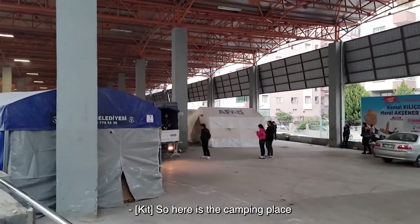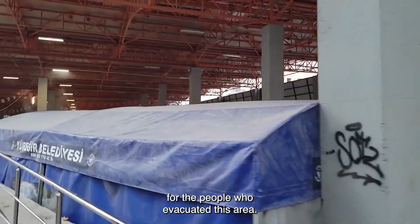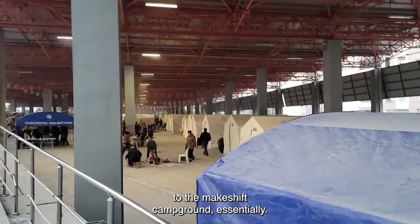Here's the camping place for the people who evacuated this area. A big market space that's actually been converted to a campground essentially.